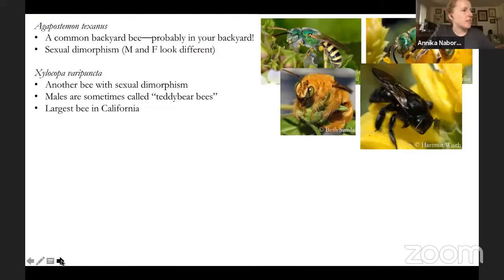Xylocopa varipuncta, also known as the valley carpenter bee, is another bee with sexual dimorphism — males on the left, females on the right. The male is so cute and fluffy and golden; they're sometimes called teddy bear bees for that reason. That is the largest bee in California. Some people think of carpenter bees as pests because they chew holes in wood, but if you have a log in your yard with a little hole chewed in it and a bunch of little yellow droppings on the pavement, just let it be — you might be able to see carpenter bees flying in and out.